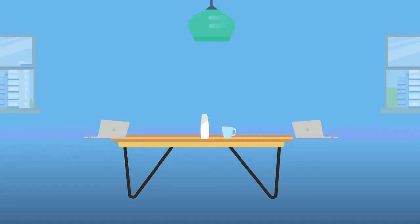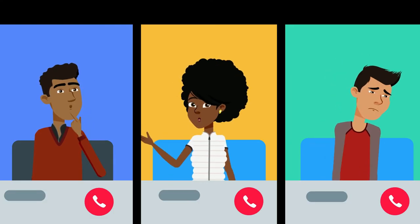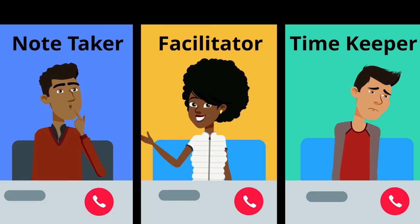First, we will cover group meetings. Many students working on group projects know it's important to meet, but these meetings can end up being unorganized and unfocused without an intentional approach to communication. One way that you can manage this is by designating key roles like facilitator, note-taker, and timekeeper.